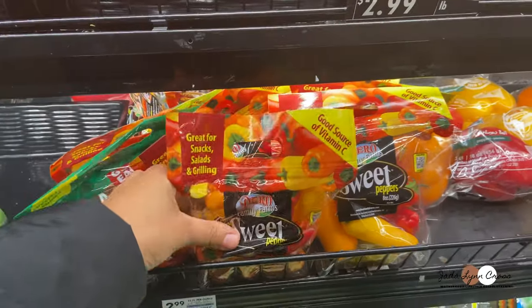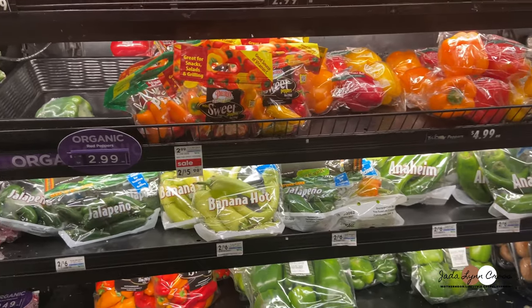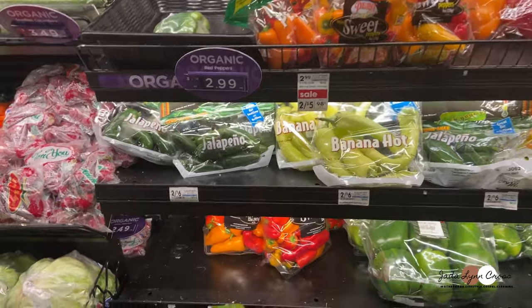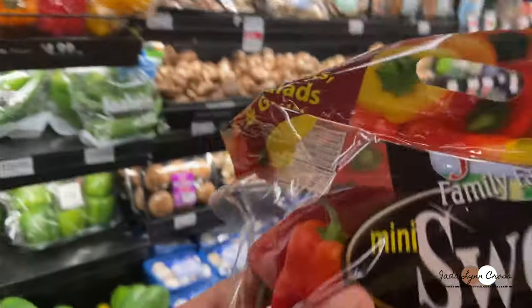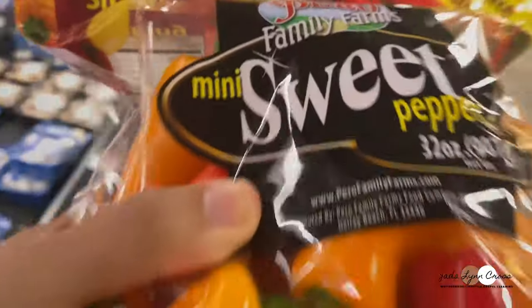I do love mini sweet peppers. I really want this to be cheap — I don't want to spend a lot of money — but I think I'm going to break down and buy two packs of peppers for five dollars, because I use them often and I can freeze them.